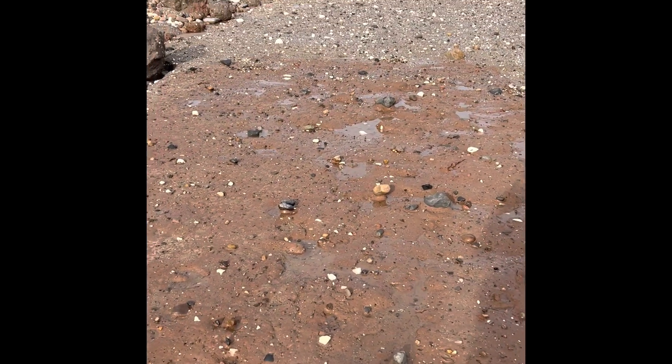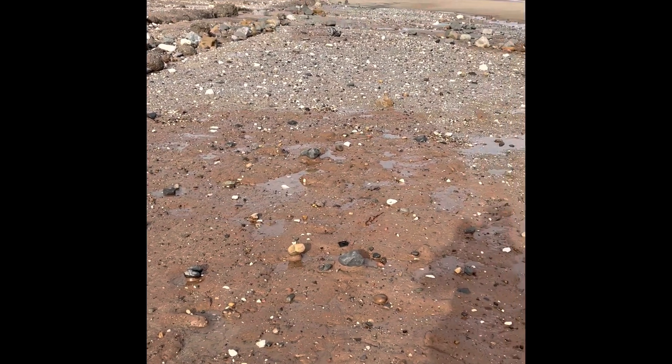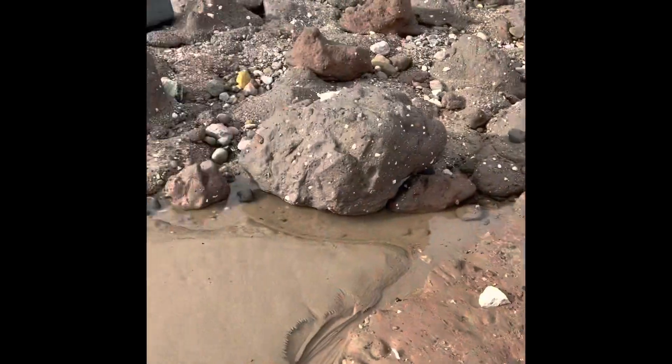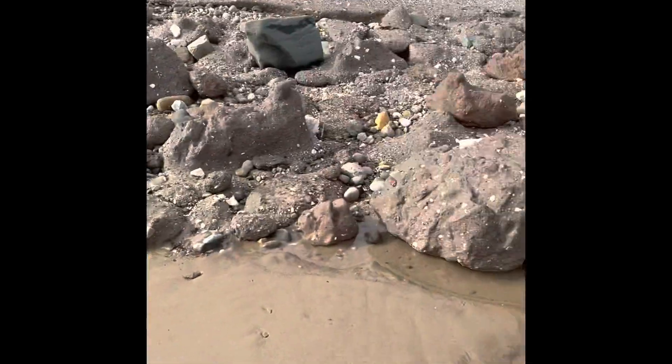After a very sandy summer, the sand is starting to be taken away now and the clay is starting to be revealed. It's good signs. It's taking a while.